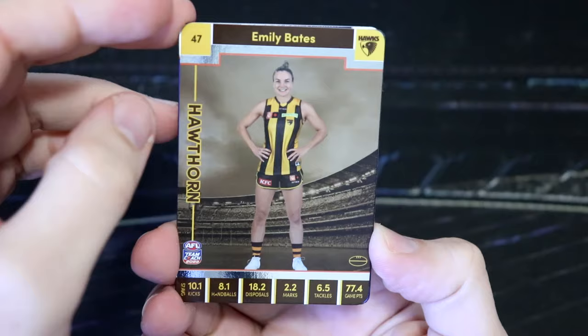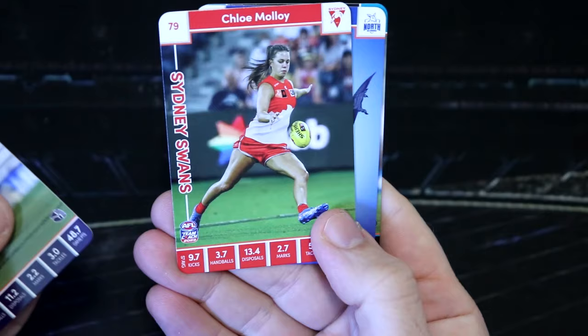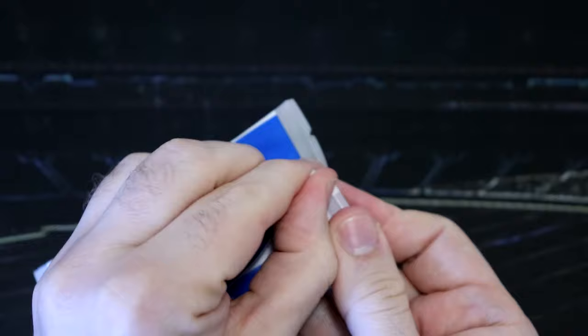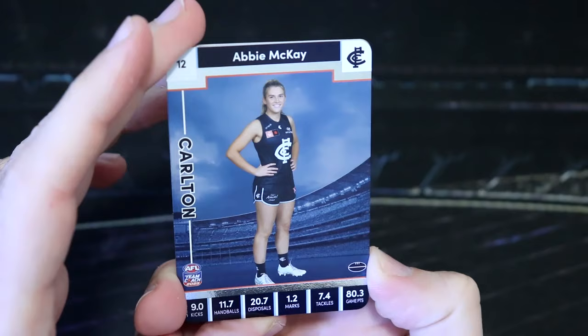We've also got trophy and gold trophies — how cool would that be to get one of those? We've got Emily Bates and Hayley Miller, game changers. These are definitely one of my favorites so far. Love those. We've got Emma O'Driscoll, Chloe Malloy. We've got icon checklist for the Roos. Aaron Phillips, Port. I feel like we have not got any Port cards at all, but that might be our first. We've got Abby Mackay — but it might be Mackay. Maybe she's related to the Mackay brothers. Let me know if you know.